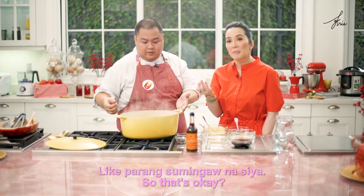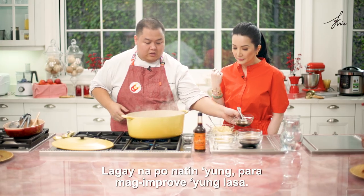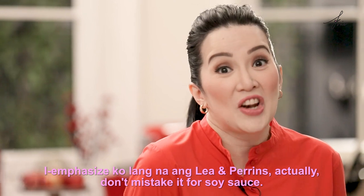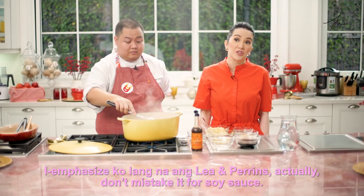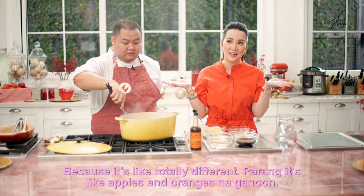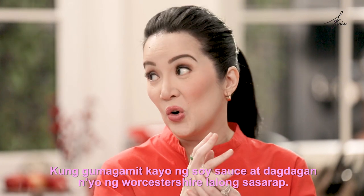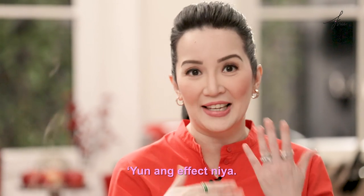I can smell it — parang sumingaw na siya. So, that's okay. Lagay na po natin yung — parang mag-improve yung lasa ng... Ito na si Lee and Perrins. I-emphasize ko lang na ang Lee and Perrins, actually, don't mistake it for soy sauce because it's totally different — parang apples and oranges na ganon. But it is an enhancer. Kung gumagamit kayo ng soy sauce at dagdagan nyo ng Worcestershire, lalong sasarap — yun ang effect niya.